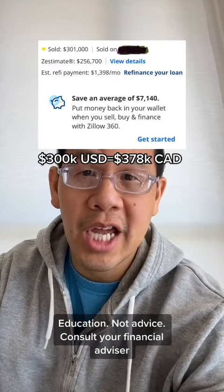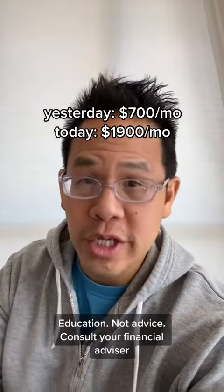Today, the same unit is worth 10 times more than I paid, Canadian, and rents for almost three times more, Canadian.